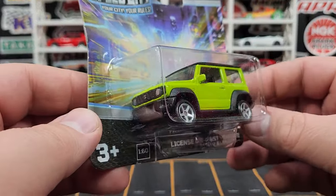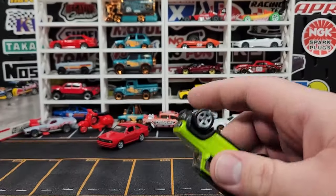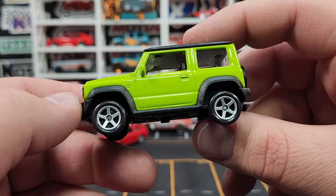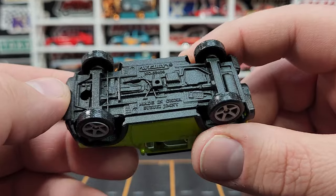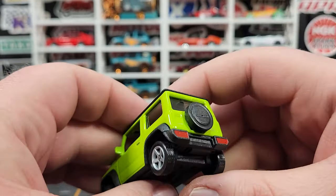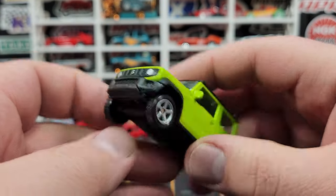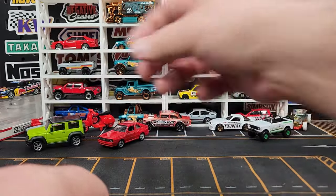This is the Suzuki Jimny — super super cool casting. This one is 1:60 scale. It's giant compared to the other models because the Jimny is tiny in real life. Again two-piece wheels but plastic. Look at all the detail on the base — it's incredible. Basic prints but they look super super good. This is the most popular Jimny color pretty much ever. Look how big that is compared to the Audi Quattro — it's enormous.